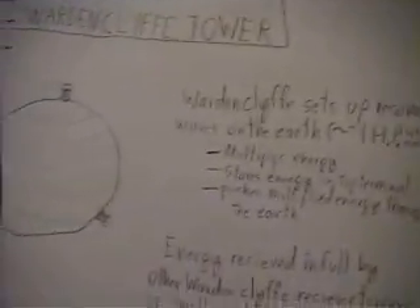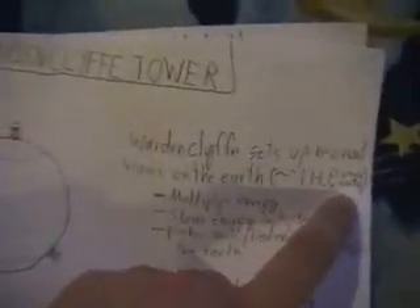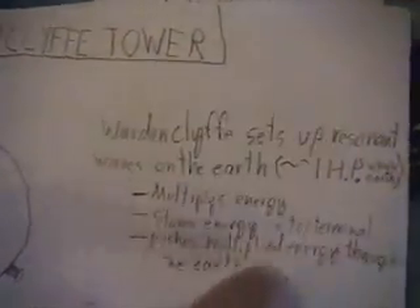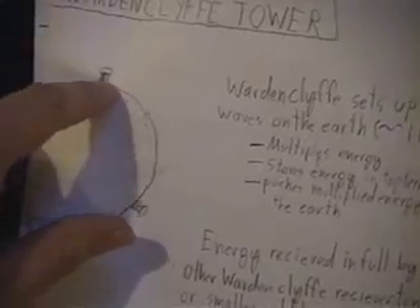Now you know a brief history of the electrostatic effect. The Wardenclyffe Tower sets up the resonant waves on the earth, and it equals approximately one horsepower to all points on the earth. What the Wardenclyffe Tower does is multiply energy, store the energy in the top terminal, and push the multiplied energy through the earth — taking a small amount of energy, multiplying it at the top, and forcing it through the earth.